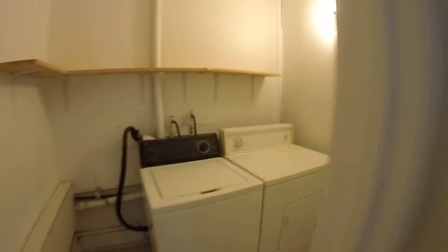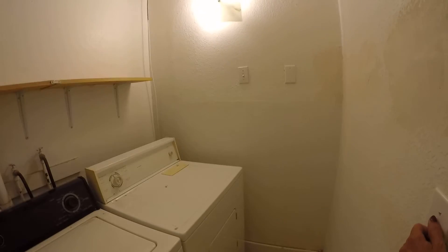And that's not all — we've got a separate laundry room. This won't last long.